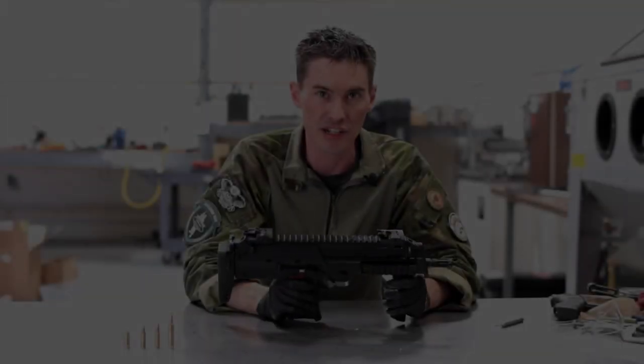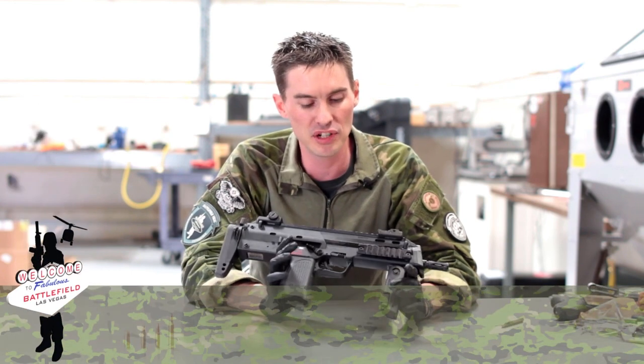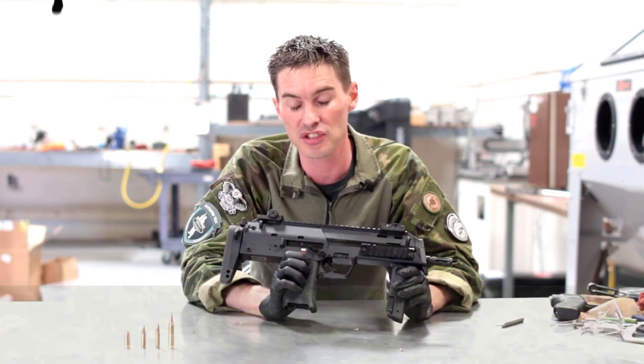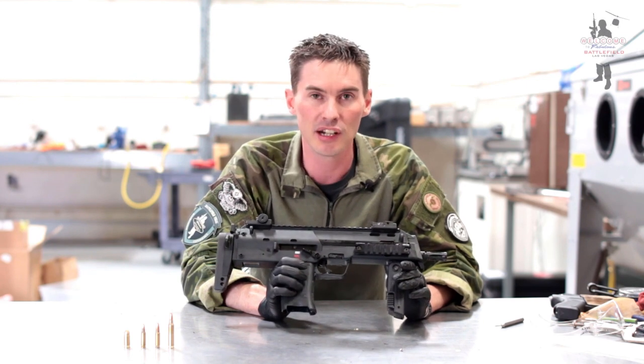Alright, so now we're gonna take this over to Sean — he's gonna break it down for you. Hey guys, we're gonna go ahead and show you the H&K MP7. It's a pretty nifty little gun, somewhat of a unicorn in the United States — they're hard to come by. At Battlefield Vegas, we have four of them on site, so if you want to shoot them or have a group, we got enough to handle it.